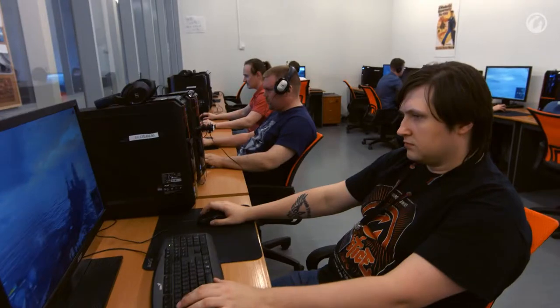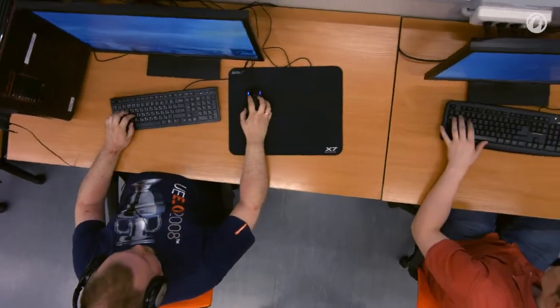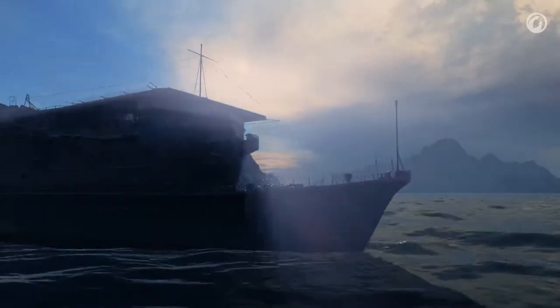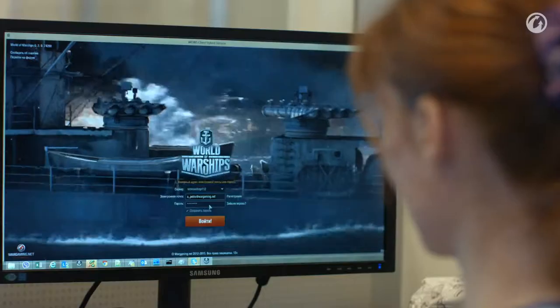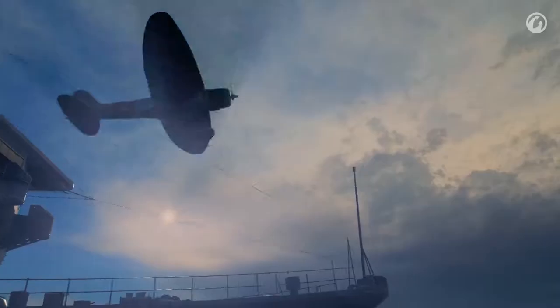The U.S. Tech Tree. Hi, everyone! In the last installment, we told you about the U.S. Tech Tree. Today, we'll focus on the Imperial Japanese Navy, number one enemy for the U.S. Navy. Full ahead!